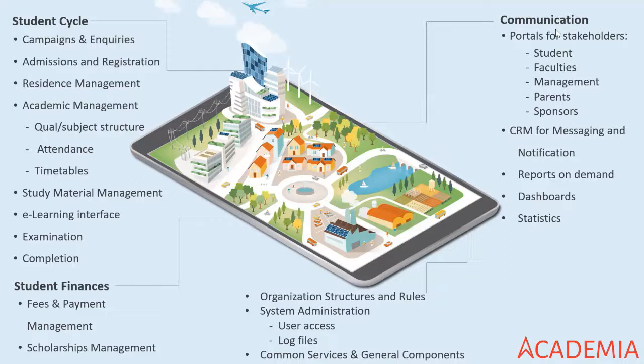Of course there is a link in the system that allows you to structure everything, coming from your organizational structure, the rules you set up, your administration structures, and some general services and components that help you complete the cycle of the student at the institution. That is, in a very small nutshell, what is done by the Academia system.